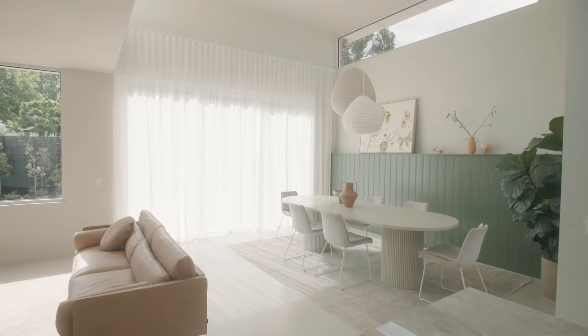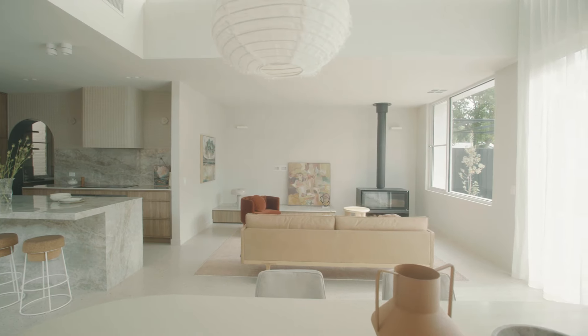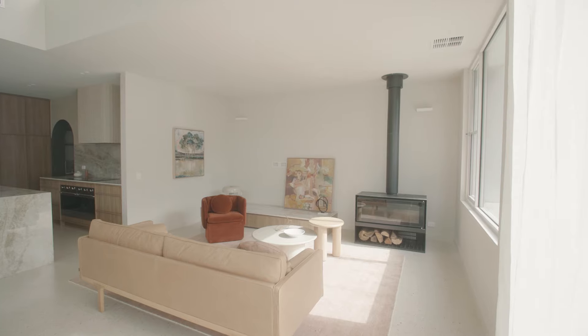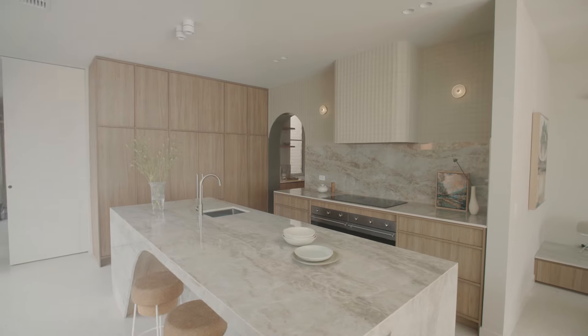My vision behind the North House Rathmines project was to create a design that was really warm, calming, inviting and a tranquil space. Especially when family life can be quite chaotic, my plan was to create a design that instantly calmed people in the space and created a retreat for people they could come home to.